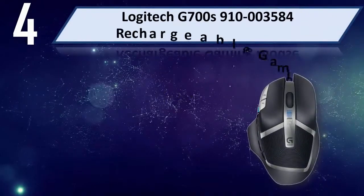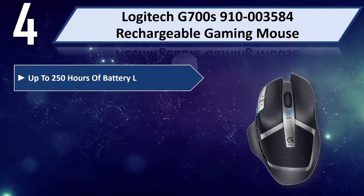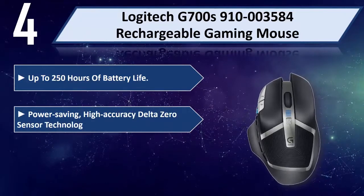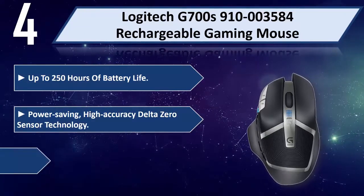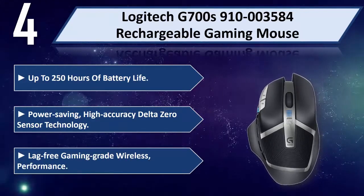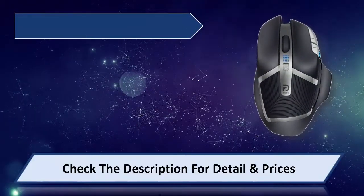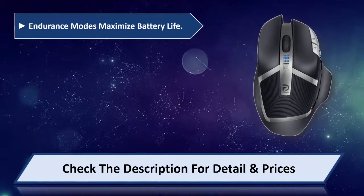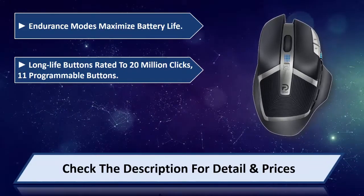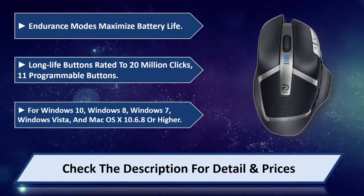Number 4: Logitech G700S 910-003584 Rechargeable Gaming Mouse. Up to 250 Hours of Battery Life. Power Saving High Accuracy Delta Zero Sensor Technology. Lag-Free Gaming Grade Wireless Performance. Endurance Modes Maximize Battery Life. Long Life Buttons Rated to 20 Million Clicks. 11 Programmable Buttons. For Windows 10, Windows 8, Windows 7, and Windows Vista.